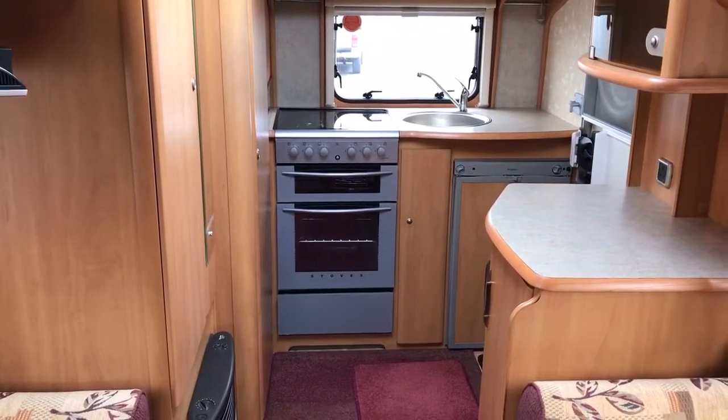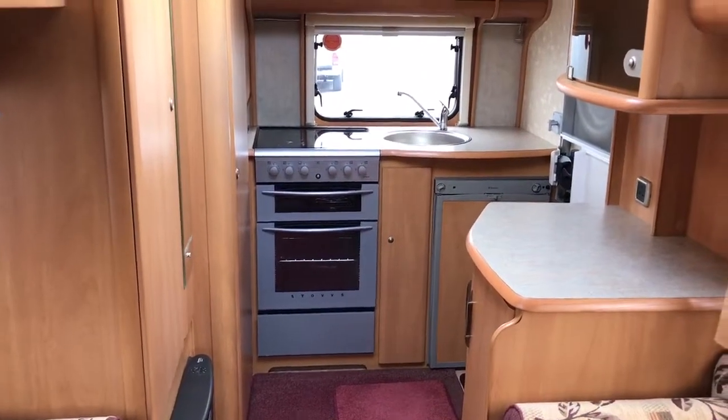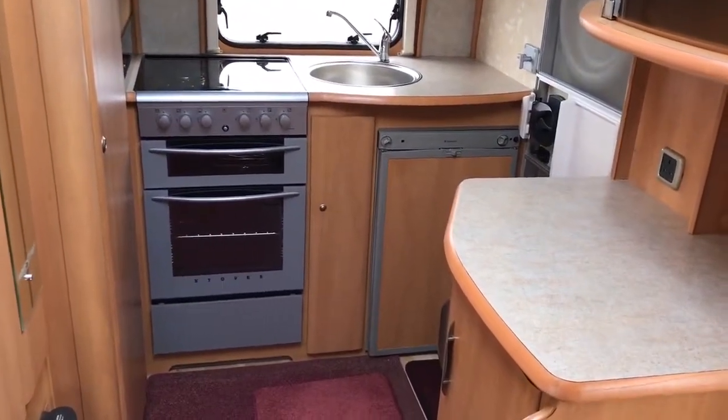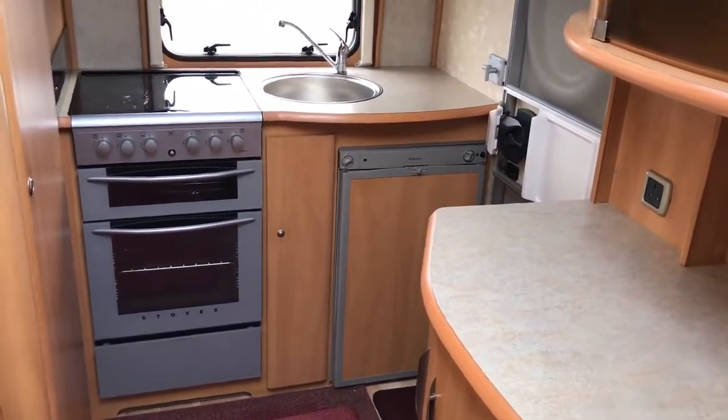As we face towards the back, at the rear you can see there's the fully fitted kitchen with storage, fridge, oven, grill, sink and hobs.